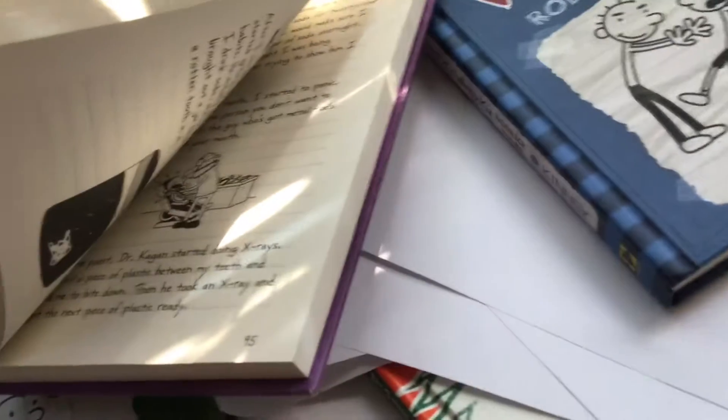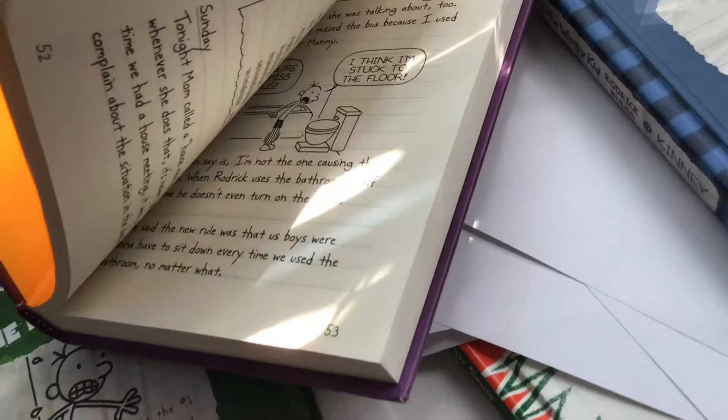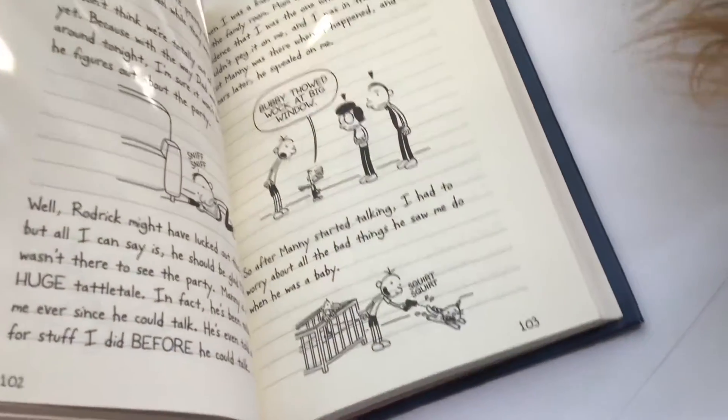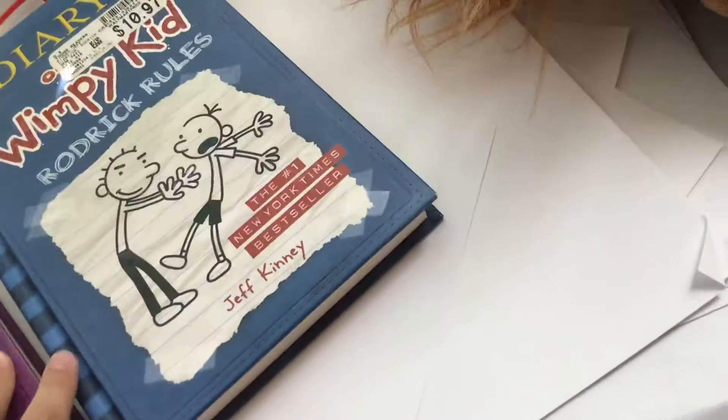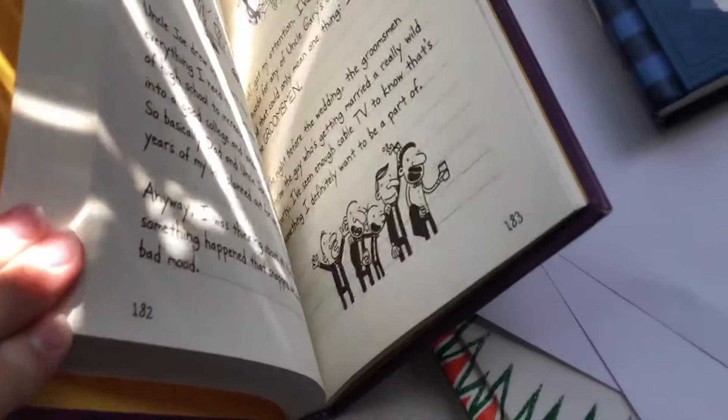So you can see in the pages, let me show you inside them. You can see all the pages. So you could just look in — we got Rodrick Rules, we got the inside of it, all the pages. Now this is the Ugly Truth. See the Ugly Truth one.